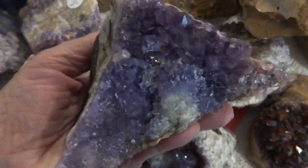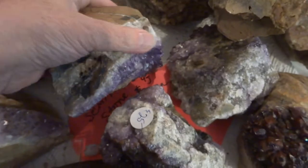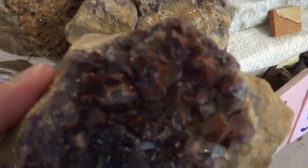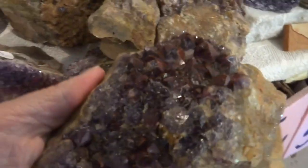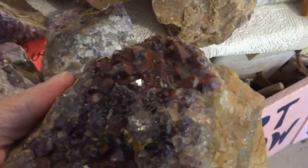This one shows the iron ore in the matrix rock, and it's a $25 piece. There's the amethyst side. Here's one with some nice hematite-included maroon crystals. That's a $35 piece.